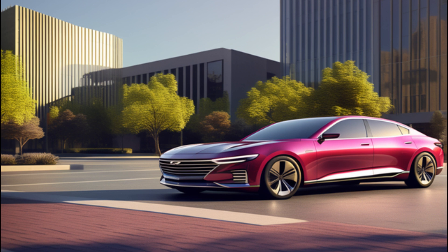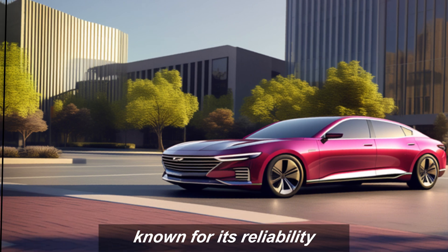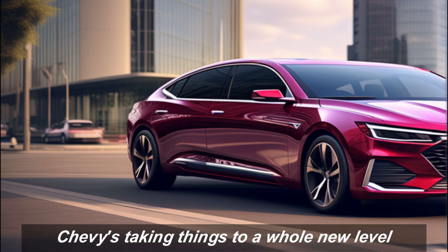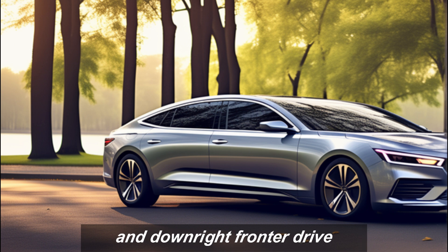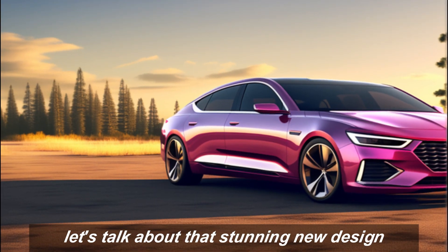For years the Malibu has been a staple in the midsize sedan market, known for its reliability, comfort, and value. But for 2025, Chevy's taking things to a whole new level — get ready for a car that's not just practical, but stylish, technologically advanced, and downright fun to drive.